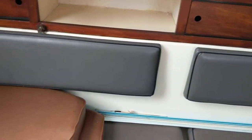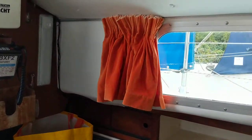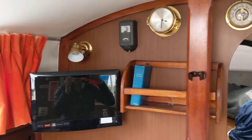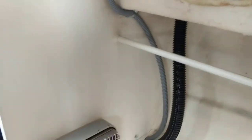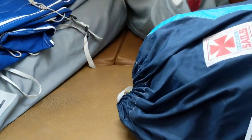Quarter berth. Wet locker. Forward cabin, which is being used for storage of the sails at the minute.